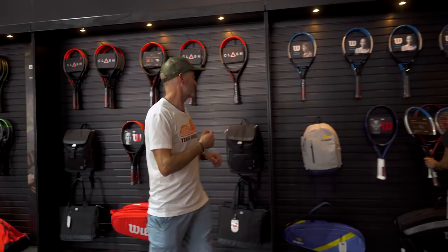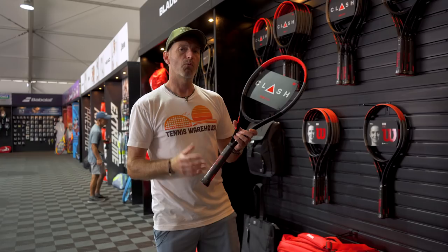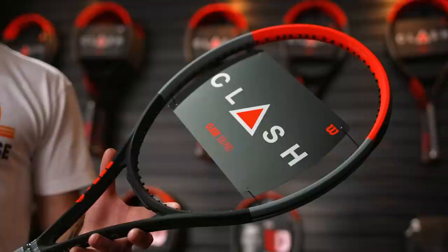Let's finish up our racket tour with the Wilson booth. We go straight to the business end of the booth, and here we have the Clash lineup of rackets — hugely popular. This one's the Clash 100 Pro, so it's got a little bit more weight to it. These rackets offer a really nice blend of flex, feel, and comfort with a nice high arc, so you get good margin over the net. They work great with a co-poly and are really spin-friendly, giving you some nice connectivity to the ball.